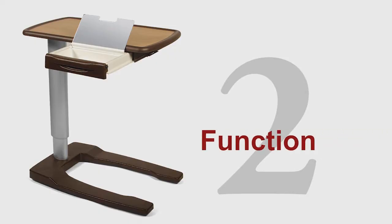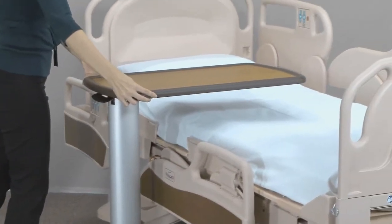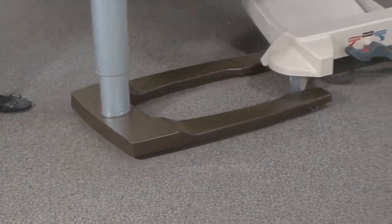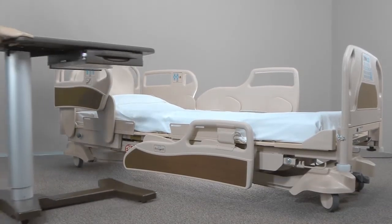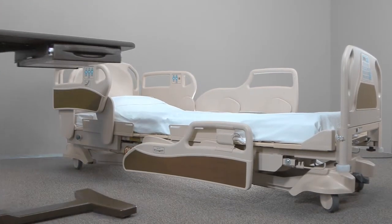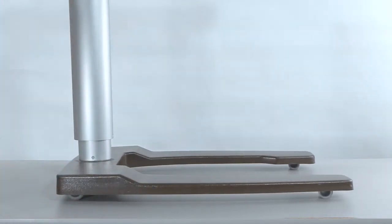2. Function. Overbed tables need to work around many makes of hospital beds. For example, some beds have a fifth wheel centrally located under it. Hence, our U-shaped base is designed to straddle this wheel. Some beds can be lowered to an exit height of only inches off the floor, and that's why both of our molded bases offer a super low profile of just 1-7/8th of an inch from the floor.